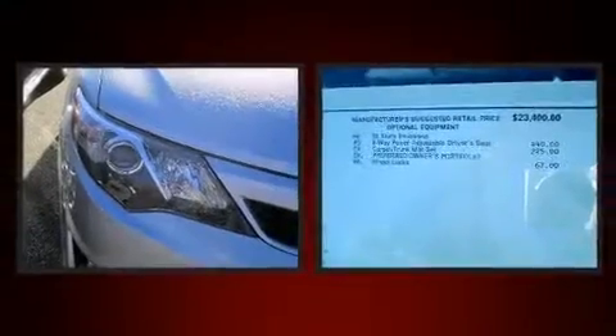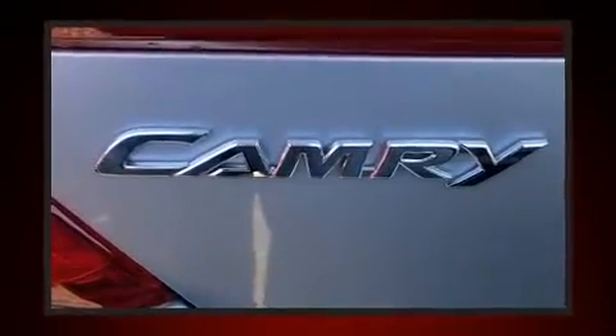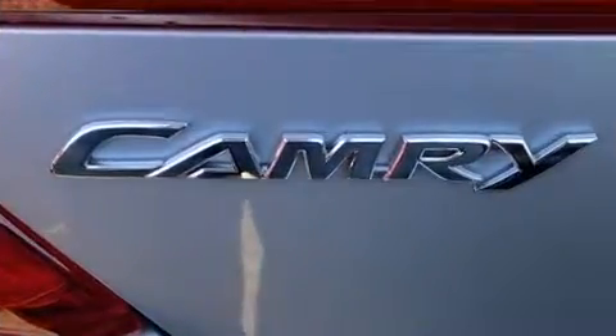Top features include front bucket seats, a trip computer, fully automatic headlights, heated door mirrors, remote keyless entry, and air conditioning.